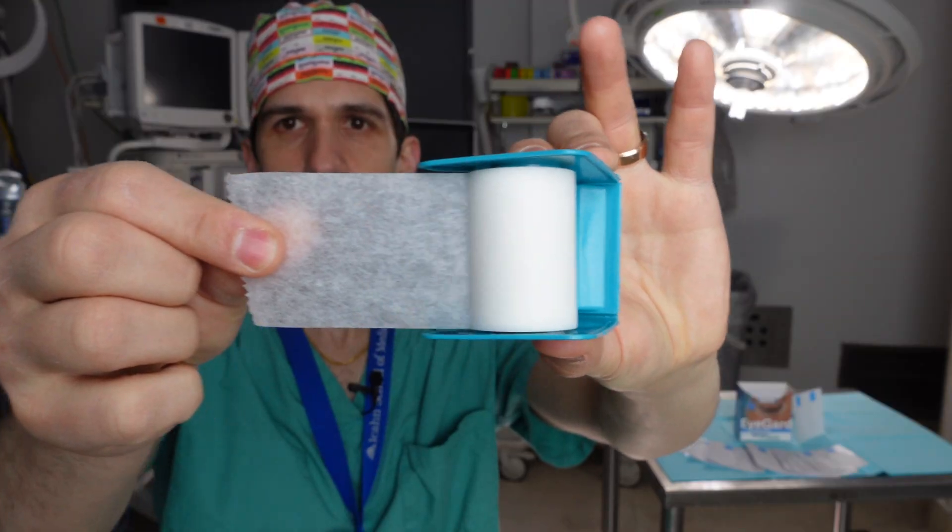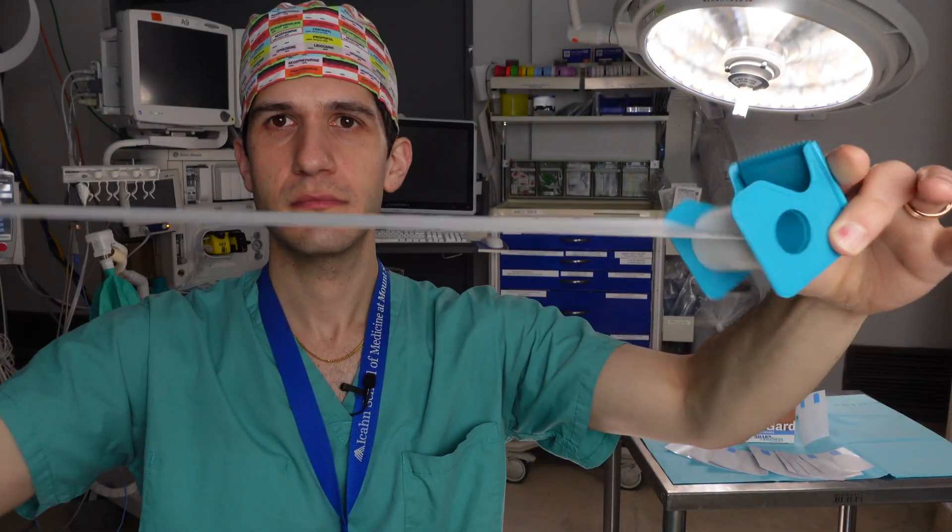Talking about attention to detail, some of the other key factors to consider are whether the adhesive you're using is permeable to liquids or not. There are actually studies that show that paper tape is permeable to liquids like chlorhexidine, which is a common cleaning solution.